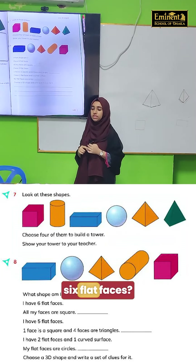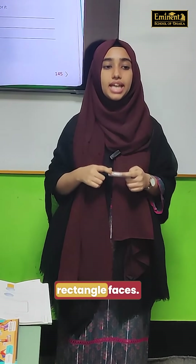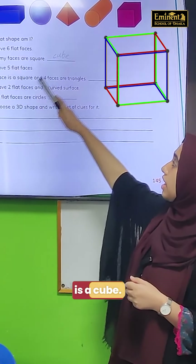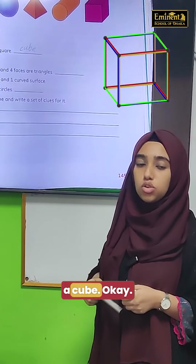Cube and Cuboid. Look at the next clue: all my faces are square. Cuboid has rectangle faces, okay? And cube has square faces. So that means this is a cube. I have six flat faces and all my faces are square. So this is a cube, okay?